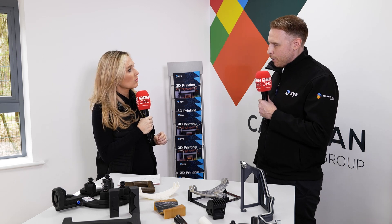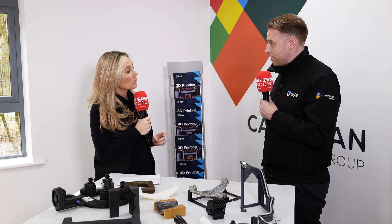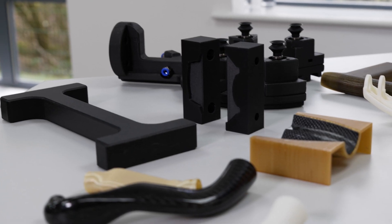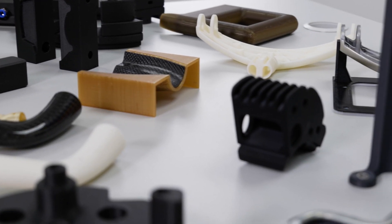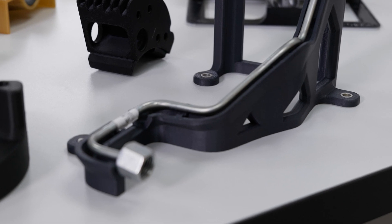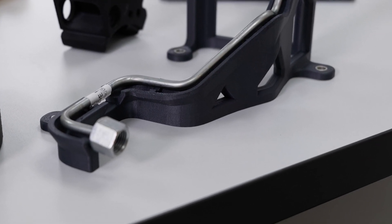In the middle of the wedge, a growing sector for us is jigs and fixtures — be it assembly fixtures, masking aids, all sorts of shop floor applications. And then at the thinner end of the wedge, you've got people who are actually using 3D printing for, if you like, the pinnacle of 3D printing, which is end use parts.